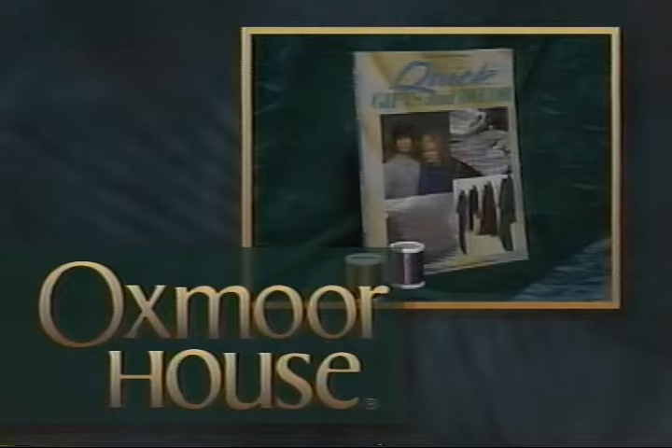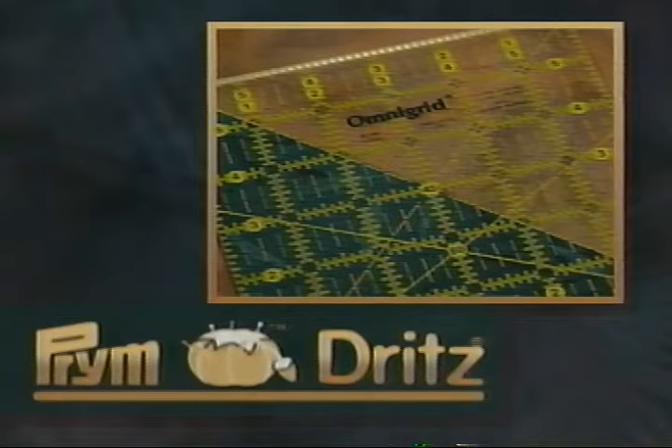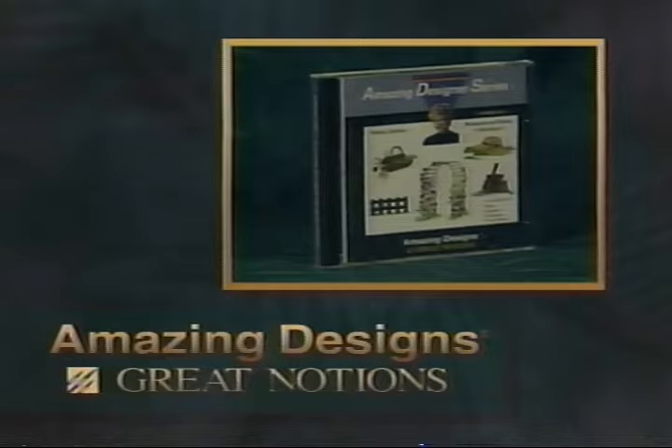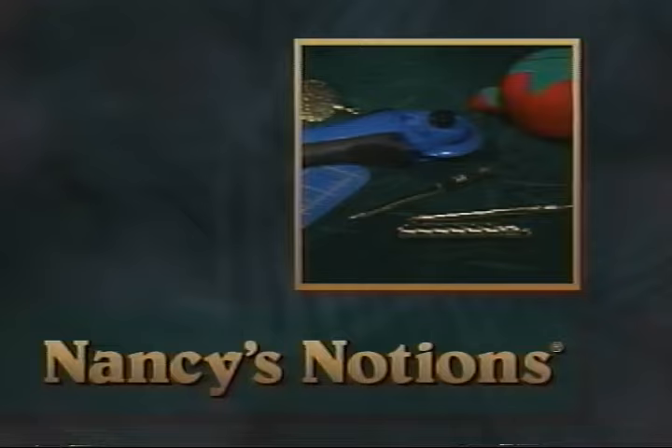Oxmoor House, the publisher of innovative sewing, quilting, and craft books including books by Nancy Zieman. Prym Dritz, the source for sewing and quilting notions including products by Dritz, Collins, and Omnigrid. Amazing Designs by Great Notions — your complete source for machine embroidery, with over 200 embroidery pack collections currently available including designs by Nancy Zieman. And Nancy's Notions Catalog, featuring specialty sewing books and unique hard-to-find sewing notions and supplies.